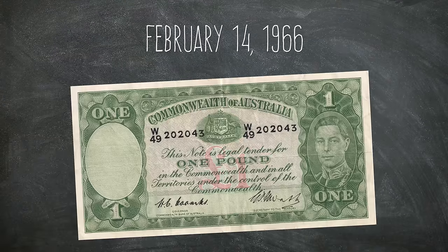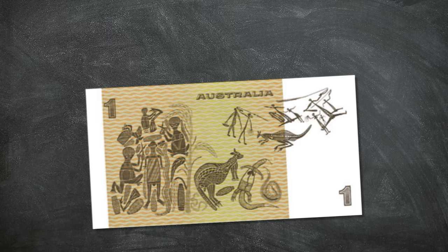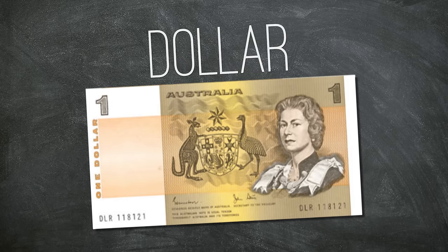On February 14, 1966, Australia broke free from the mother country and released its own decimal currency. After a nationwide competition to name our notes — submissions included the Austral, Boomer, Quid, and Ming — we settled on dollar. Pretty unoriginal.